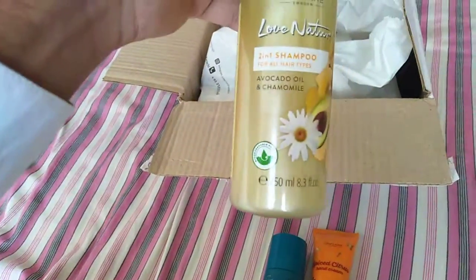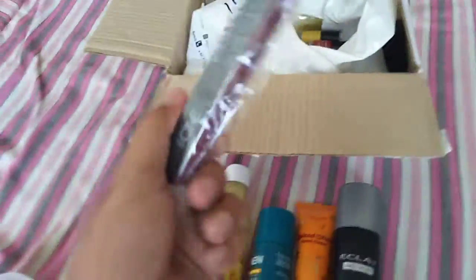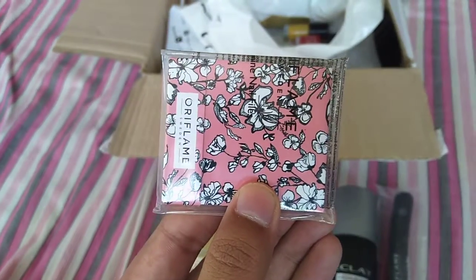Third, we have Love Nature 2-in-1 Avocado Shampoo. We also have Eclate Home Perfume Body Spray. After this, we have a nail buffer from Oriflame, and we have some nail files for nail cleanliness and shine.